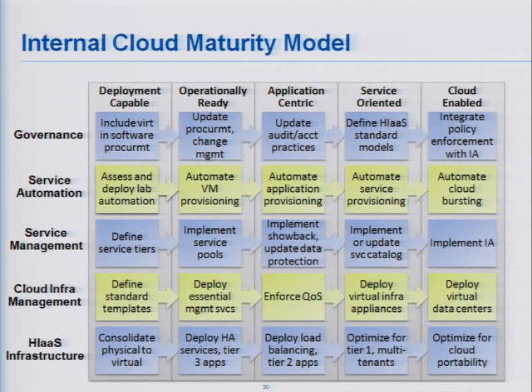Our internal cloud maturity model shows how organizations are typically moving through different phases of maturity. Security really starts to become important when they're getting further toward cloud — when they're worried about things like multi-tenancy and running multiple virtual machines in different security zones on the same shared physical infrastructure. That's where I need much better virtualized security controls to ensure compliance on that multi-tenant infrastructure.